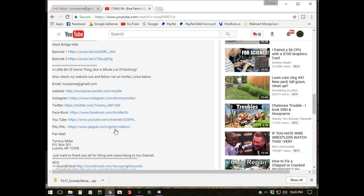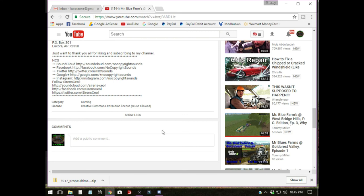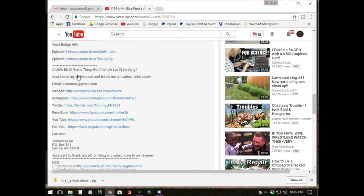There's also my fan mail address if you want to send me a letter. All of this down here is because I use NCS music on my channel and I have to have that in there or they'll get me for copyright — that's why I'm explaining it in case y'all are wondering. My links are usually at the very bottom of the description. The best way to reach me is by email or leave a comment down below.